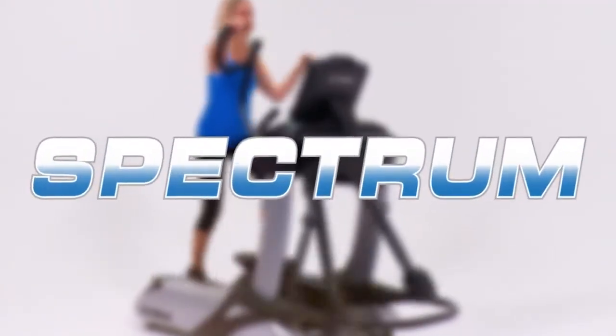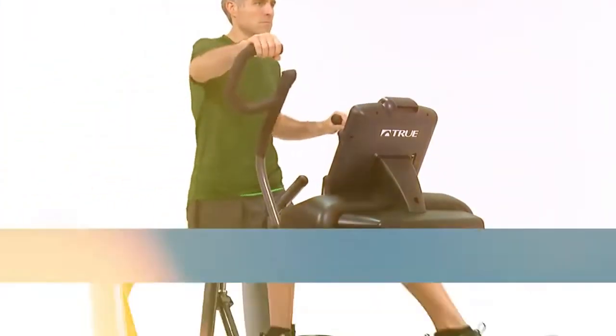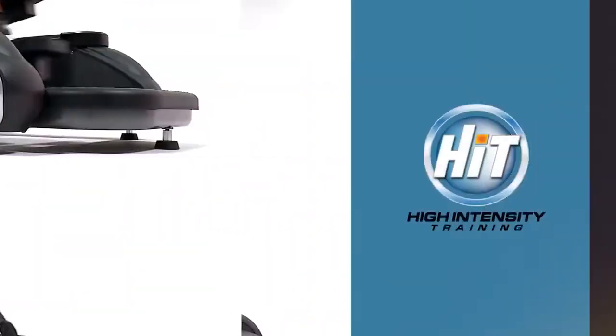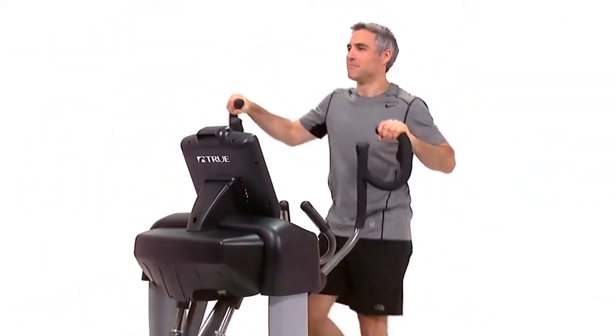Redefine your cardio workouts with the True Spectrum. As another member of the True HIT line, the True Spectrum takes the elliptical to a whole new level with one of the longest stride ranges in the market.